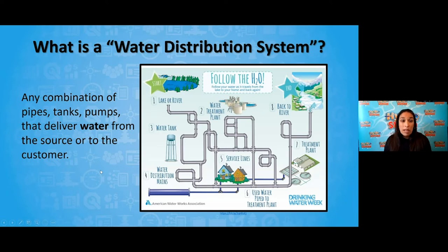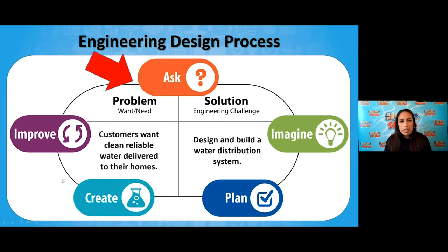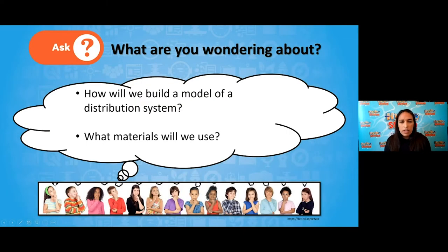I want to know from some of you out there — I'd love to have you go to the Q&A and type in some of your questions. What are you wondering about before we go on this challenge together? Some of the things I want to know are: how will we build a model of a distribution system? What materials are we going to use? Please take the time now and write those into our Q&A, where Mr. Garcia and Mrs. Quiroz are waiting to read your wonderings.